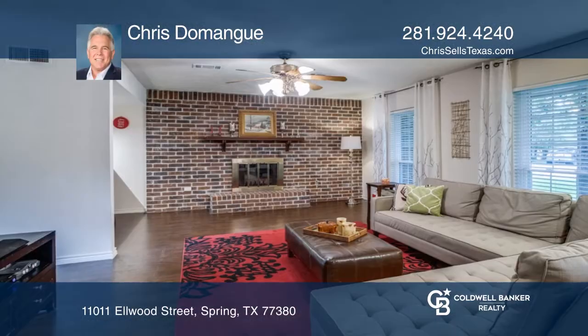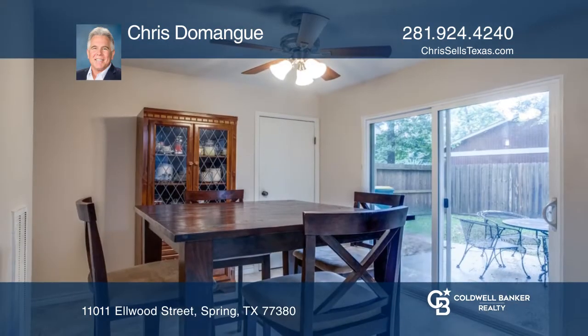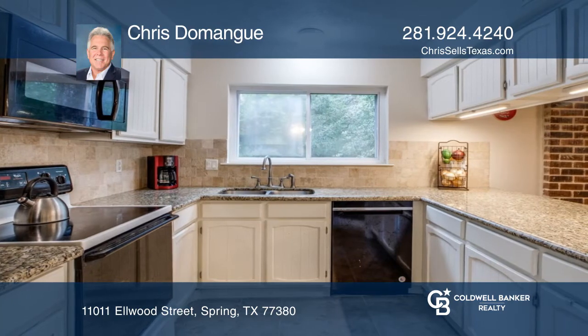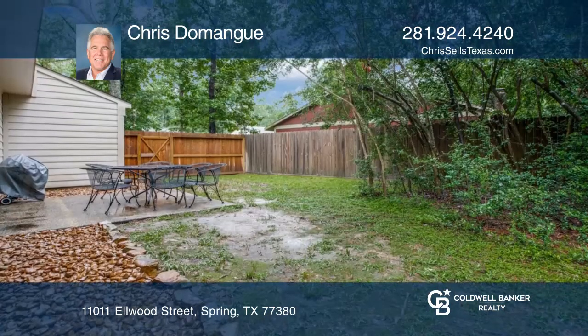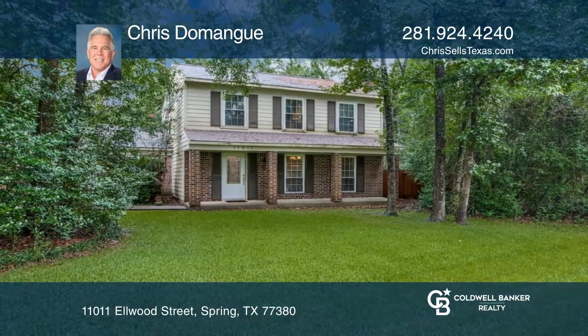Come see this peaceful, private, park-like setting located on an oversized lot across from a golf course. This home is complete with a hardy plank and brick exterior, insulated tilt-out double pane windows, and a recent privacy fence. It comes with a one-year home warranty. Find out more details with Chris Domangue.